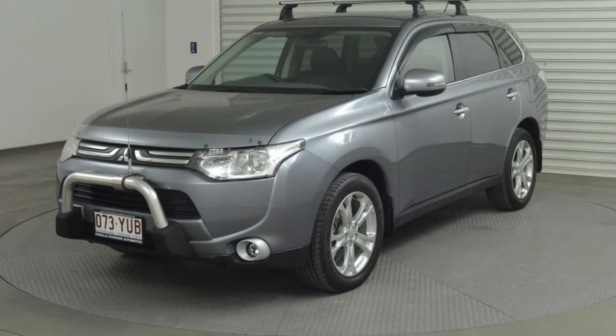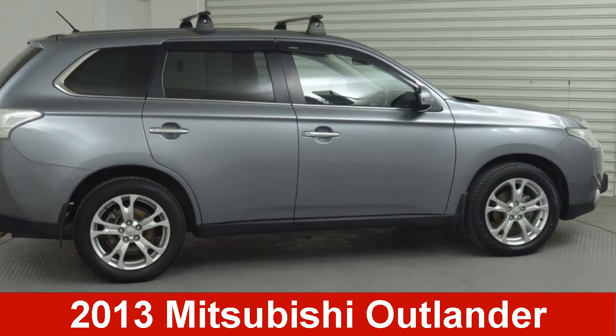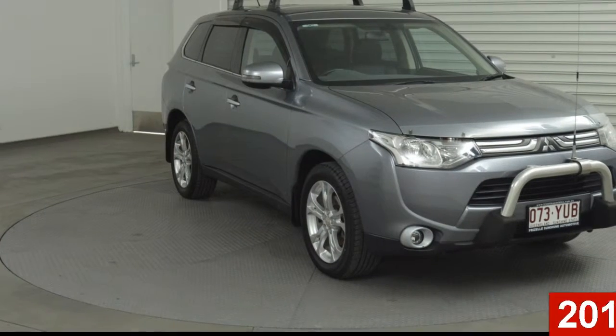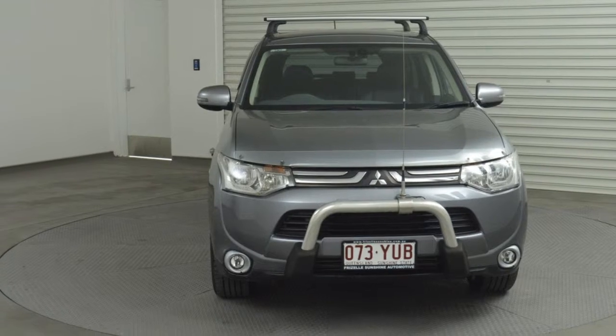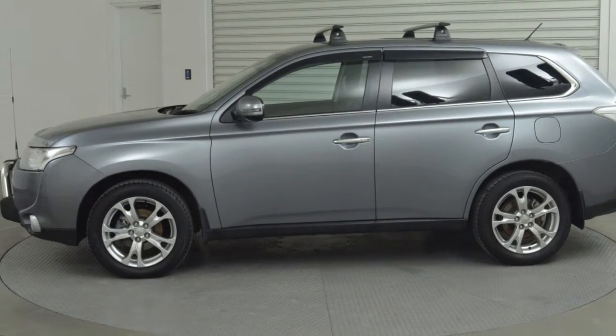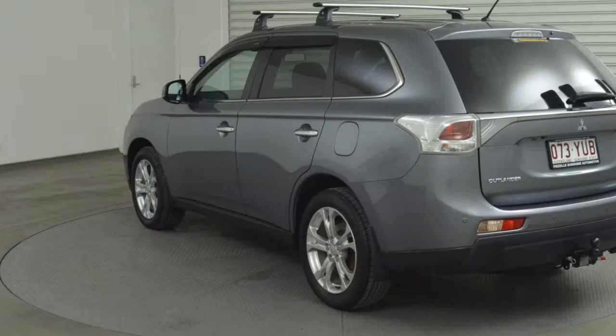Imagine yourself in this 2013 Mitsubishi Outlander. This Outlander has a reliable engine and a smooth shifting automatic transmission. The attractive grey exterior is complemented by its stylish interior.